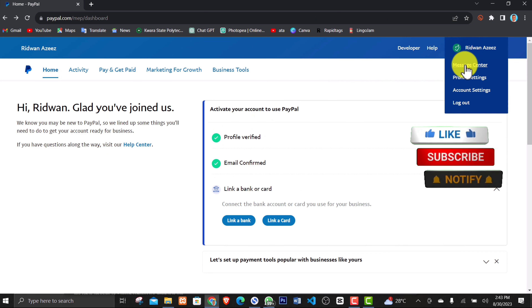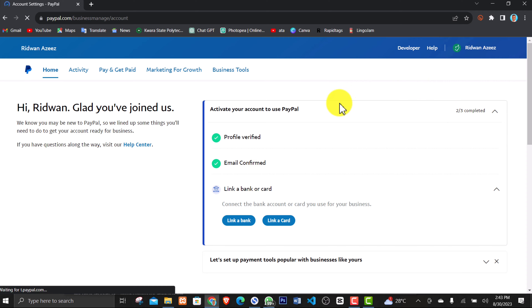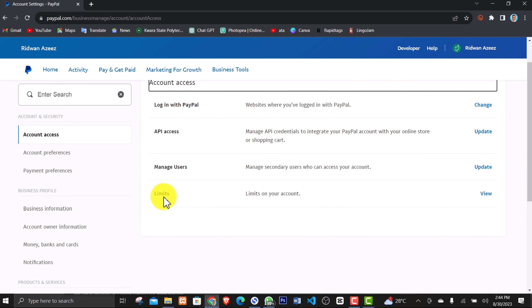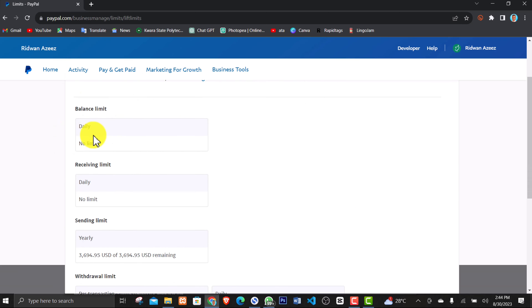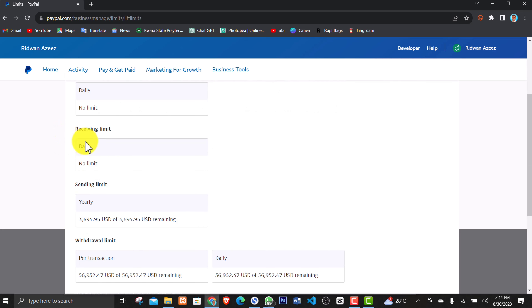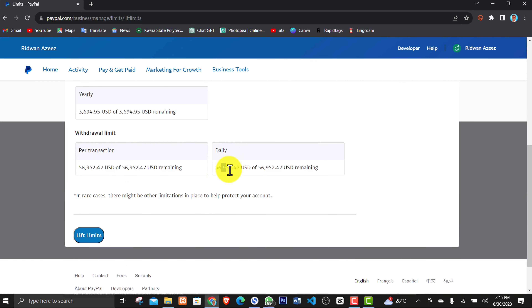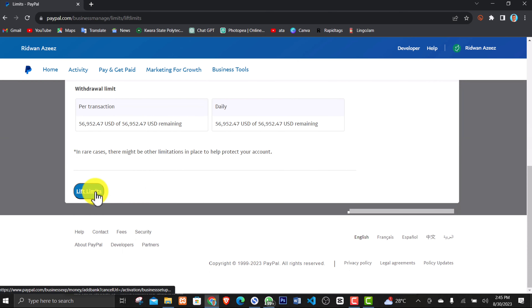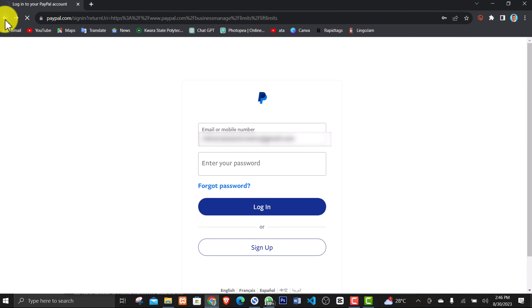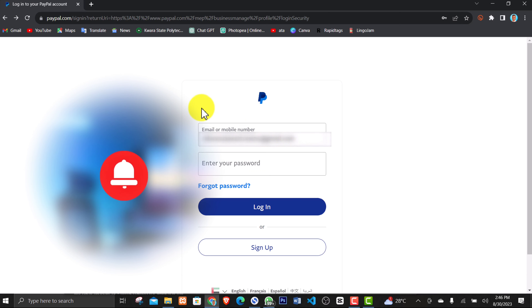Go up and click on your profile name, then click Account Settings. I want to show you the limitations on the account. On that page, find the section that says Limits and click View. You'll see the limits: your balance has no limit, your receiving limit has no limit, and the amount you can withdraw per day is $56,000 USD or more. If you're not satisfied with the limit, you can lift it — I'll show that process in my next video as well. Don't forget to subscribe and like this video. Thanks for watching — I'll see you at the top!